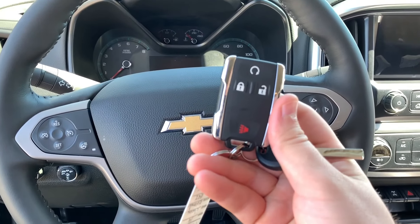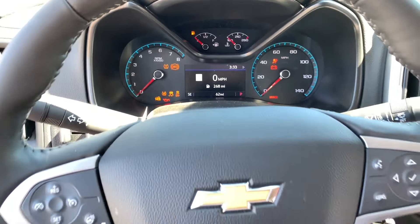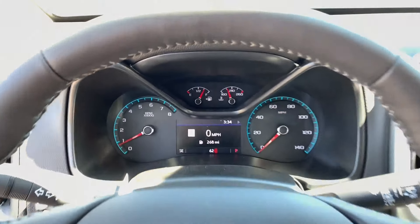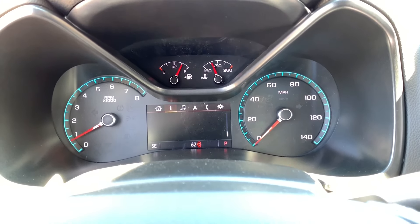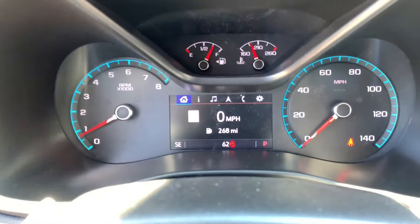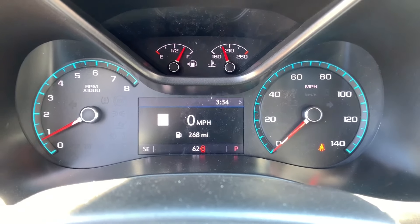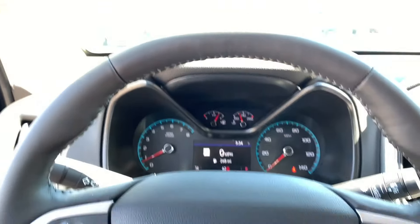Your key fob of course has lock, unlock, and remote start. Up top is a nice infotainment section where you can see your different radio stations. The infotainment area gives you your speedometer, fuel range, oil pressure, and more. This nice screen that Chevy offers shows you fuel economy as well as miles per hour, and it does have a speed limit sign on the side that tells you the current speed limit.